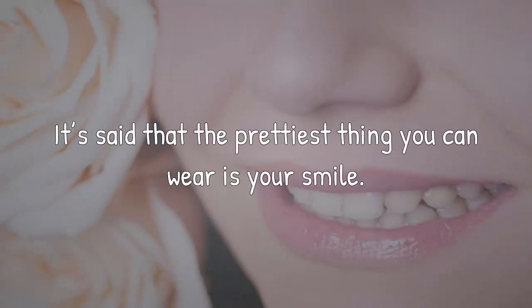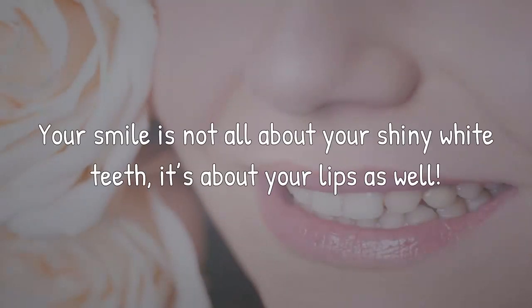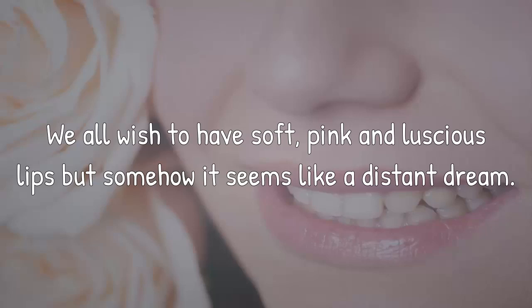It's said that the prettiest thing you can wear is your smile. Your smile is not all about your shiny white teeth — it's about your lips as well. We all wish to have soft, pink and luscious lips, but somehow it seems like a distant dream.